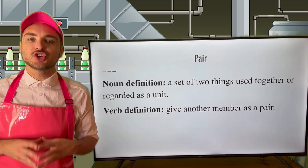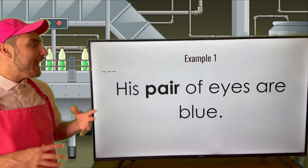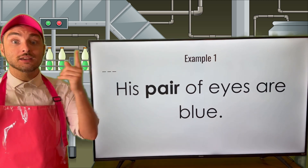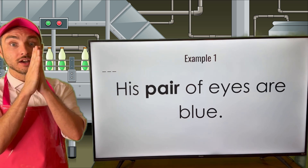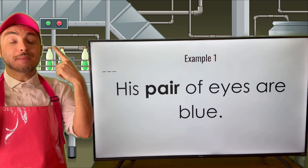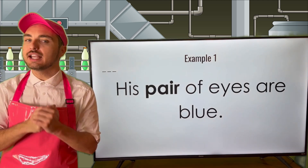Let's see how pair is used in a couple of sentences. First: his pair of eyes are blue. I have one pair of eyes because I have two eyes — that means they are a pair. Two things regarded as one unit — a pair of eyes. My pair of eyes are blue.